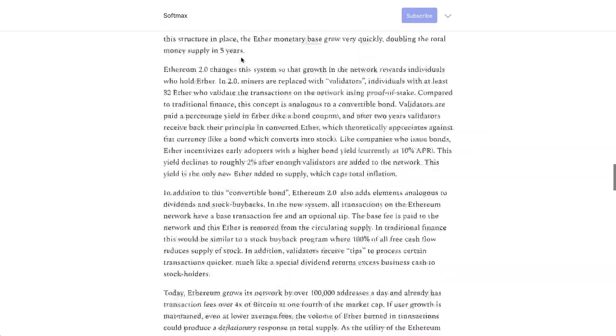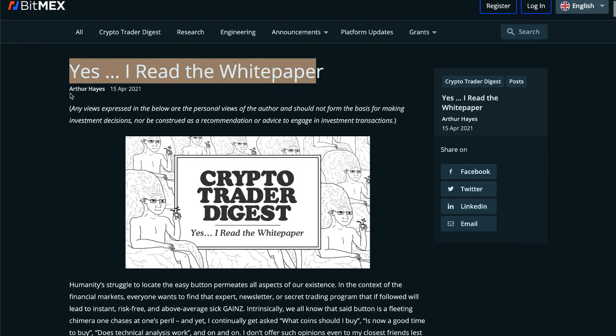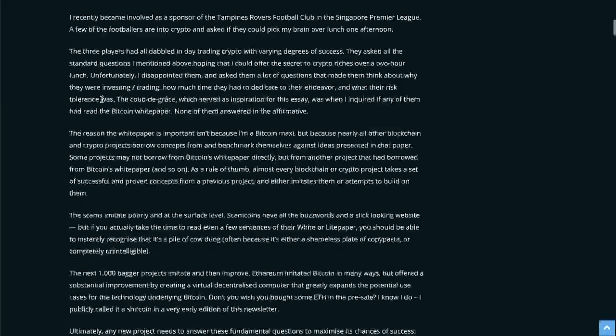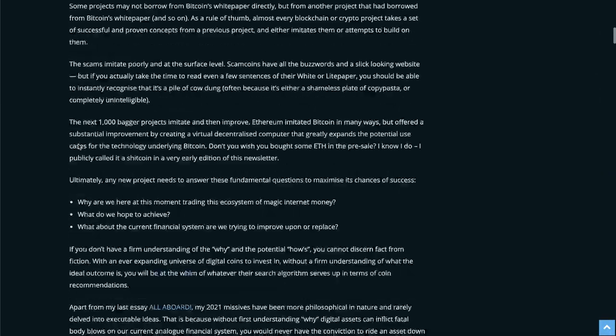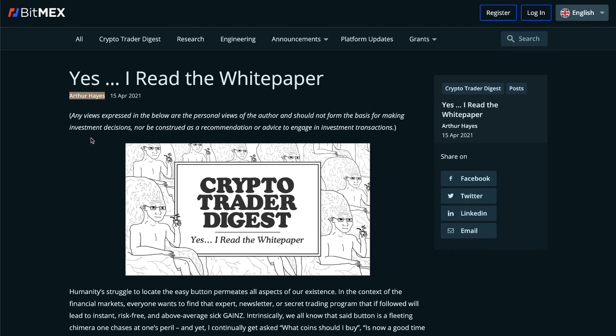If you guys haven't already, I highly recommend you read this article — it fully goes into it. You can find it at softmax.substack.com or just Google 'Ethereum is undervalued.' It's a great article talking about exactly what I just said, all these things happening at the same time. The other one I highly recommend is the white paper by Arthur Hayes. He has a somewhat mixed reputation in the crypto space, but he made an amazing article that is an absolute must-read for any crypto investor, talking about where Ethereum is headed and its potential to overtake some of the market share from traditional finance.